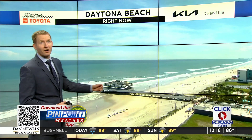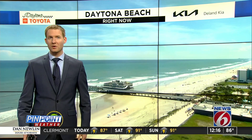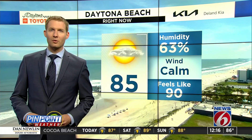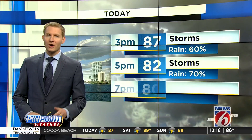Very nice right now though — take advantage of the sunshine while we have it. That's a live look in Daytona Beach with our Daytona Toyota Land Kia Skycam. Temperatures are hanging around the middle 80s right now. We'll top out around 90, with some of us creeping into the lower 90s, and a very calm wind.